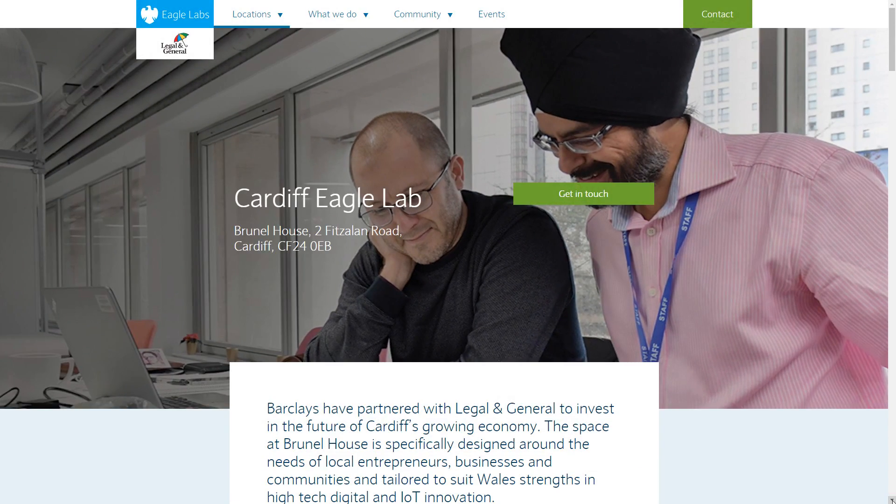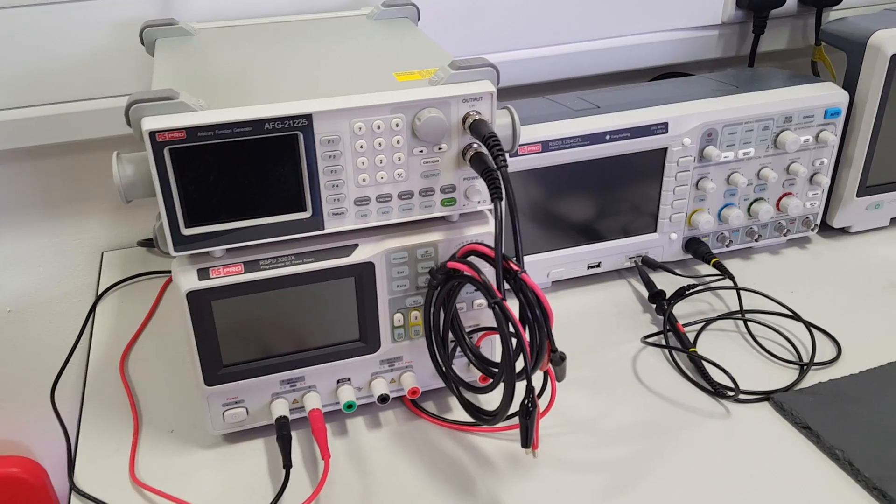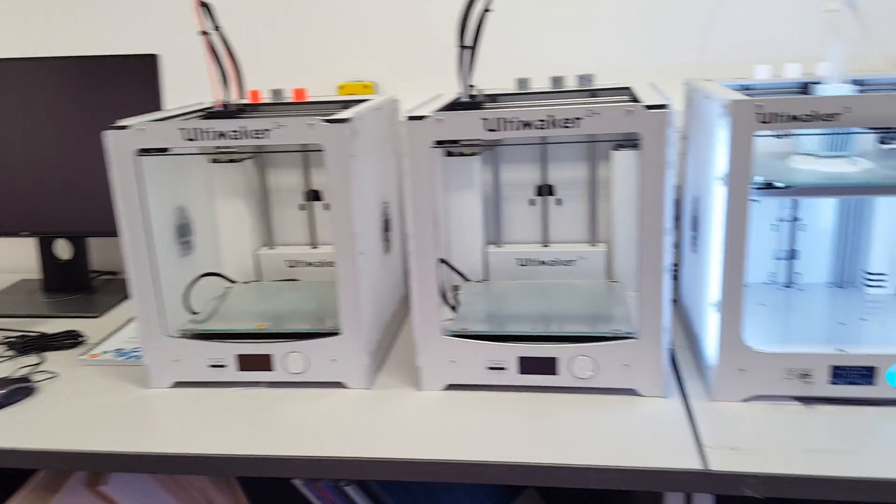But one that has an additional special centre. RS DesignSpark have installed a range of test and construction equipment, including scopes and spectrum analyser, surface mount soldering station, laser etching machine, and 3D printers.